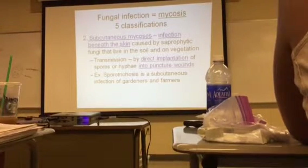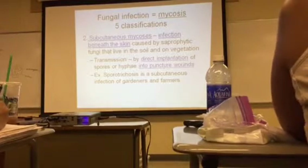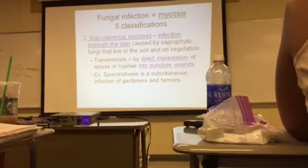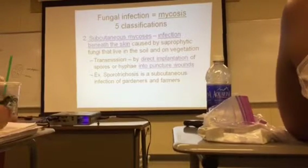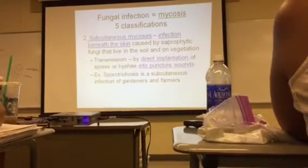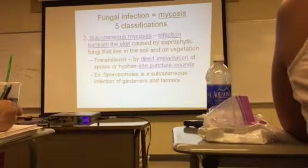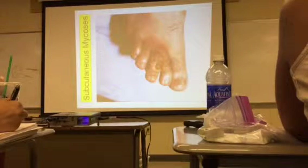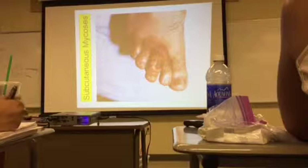An example of a disease spread this way is sporotrichosis. It's a subcutaneous infection that infects gardeners and farmers. Here's a picture of somebody that has a subcutaneous fungal infection.